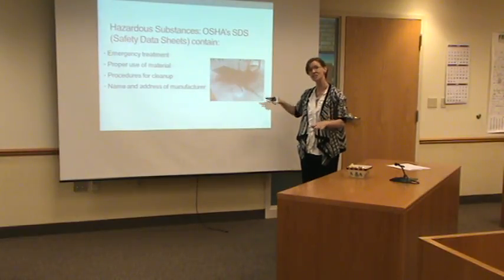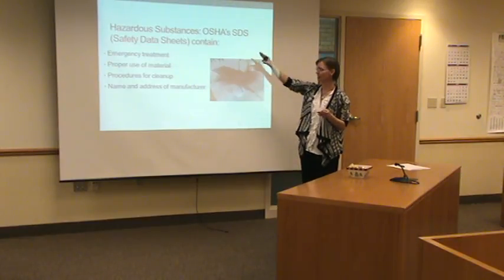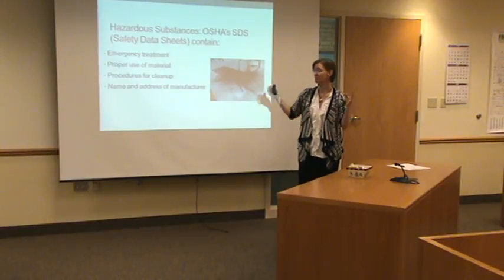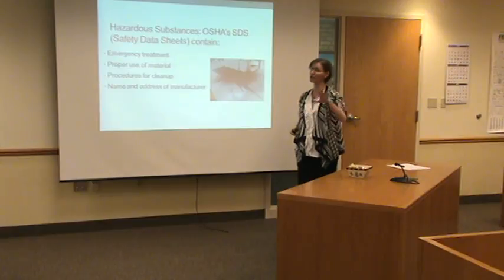But they have a lot of different chemicals in them. There could be issues, irritations, allergens. So an SDS is a sheet that talks about what's in it, who makes it, emergency treatment, what to look for, manufacturers, clean up — all of those things. In this building, in the courthouse, your SDS is going to be located in the maintenance office.